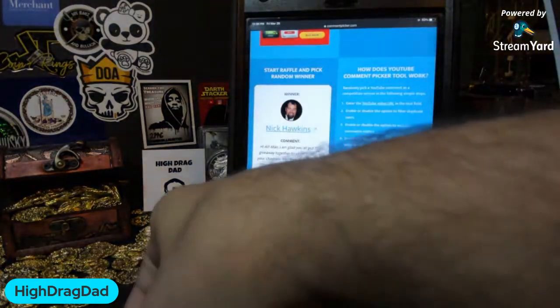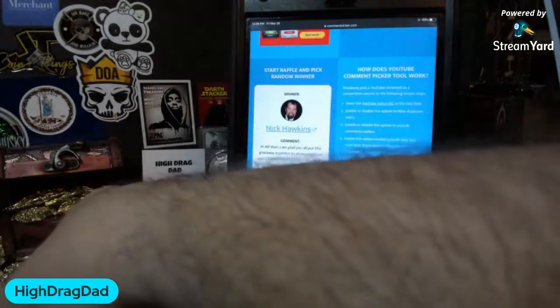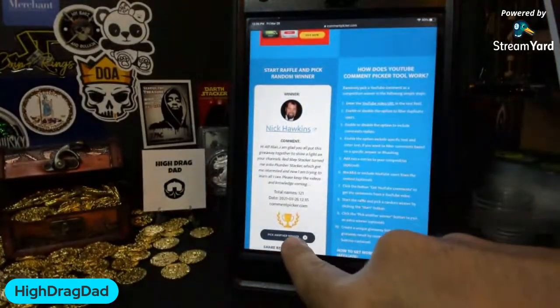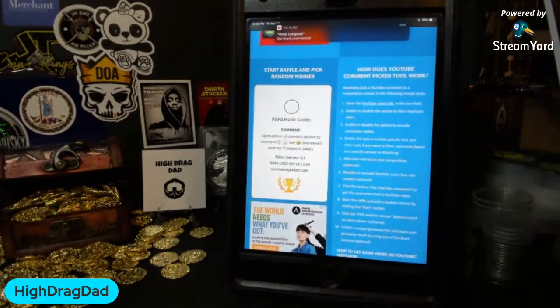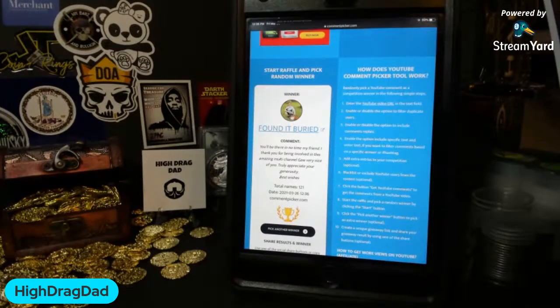Now let's see who is going to win this 1921 Morgan Dollar. Butter Beans is here — welcome, good to see you. And the winner is Found It Buried. Congratulations — you are the winner of the Morgan Dollar. Thank you for being involved in this amazing multi-channel giveaway. Very nice of you. Truly appreciate your generosity. Congratulations, Found It Buried!